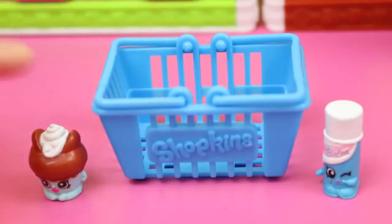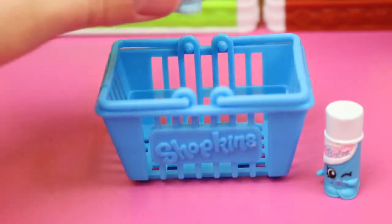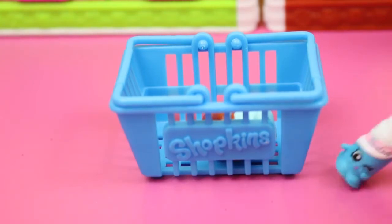I am a delicious cupcake — buy me. I am lip balm, I taste just like cupcakes. All right, I'll buy you both then.